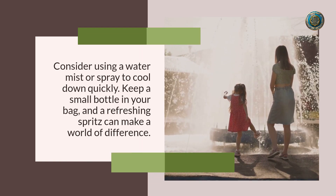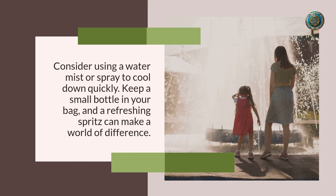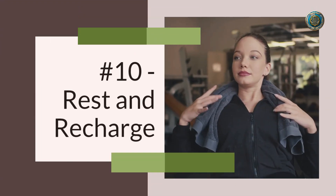Number nine: mist and spray magic. Consider using a water mist or spray to cool down quickly. Keep a small bottle in your bag — a refreshing spritz can make a world of difference.